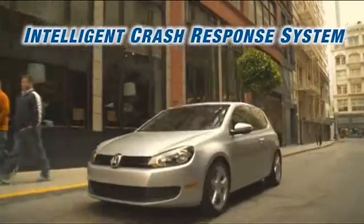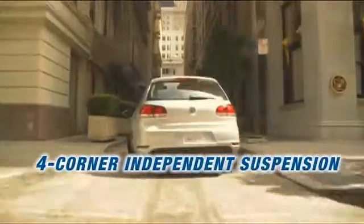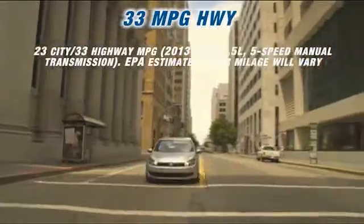Inside that innocent compact hides a gutsy 170-horsepower, 2.5-liter, five-cylinder engine with 177 pound-feet of torque that effortlessly ticks off hours of freeway travel, thanks to its impressive 33 highway miles per gallon.